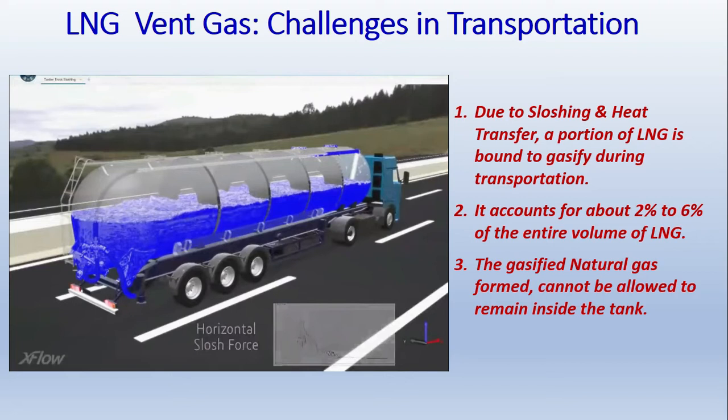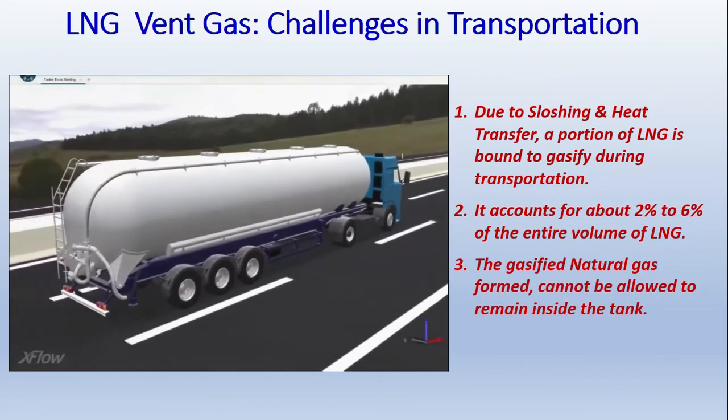This is a very interesting demonstration explaining the sloshing process. In ships, these tanks are spherical in shape and are equipped with baffles. Now we will see how auto refrigeration takes place.